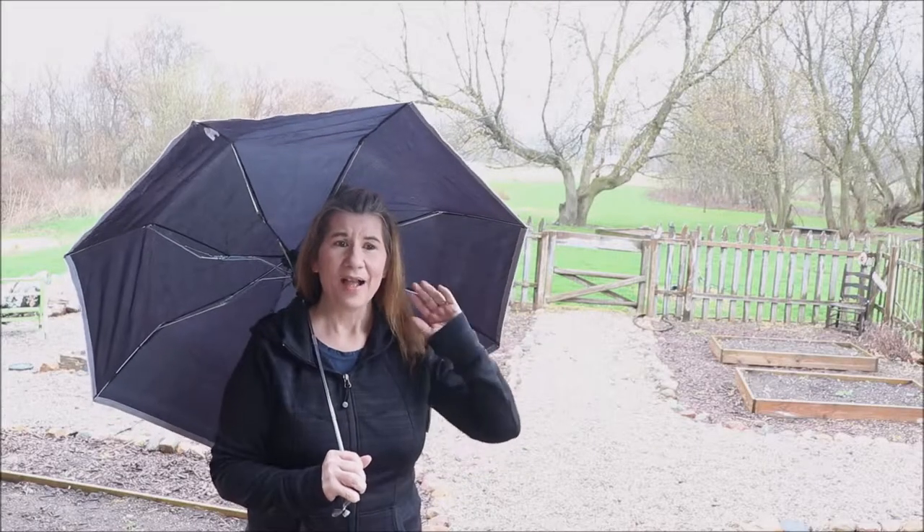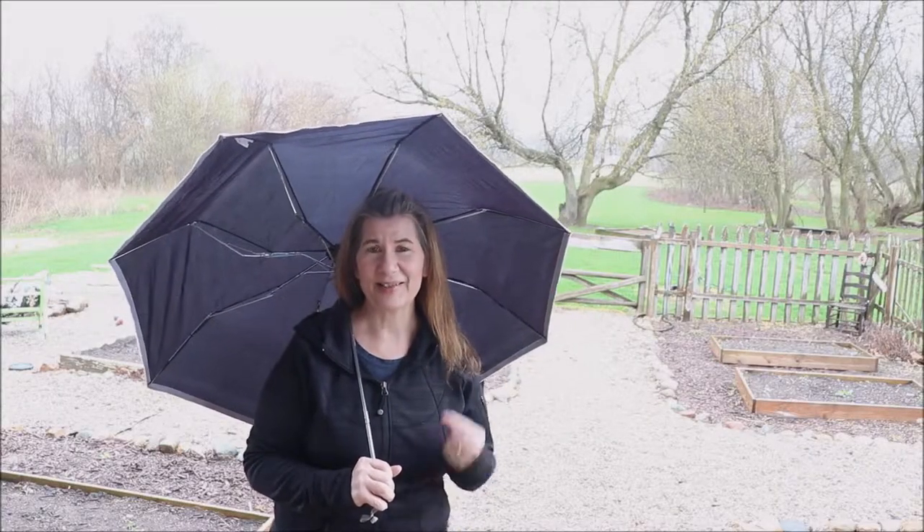After all, April showers bring May flowers, right? So sometimes though, April showers bring a few other things that we're not happy about, like thunderstorms, high winds, down trees, down power lines, and then we're left with no power. When that happens, I like to be prepared, and so today I want to help you prepare by bringing you along and showing you how I prepped for power outages.